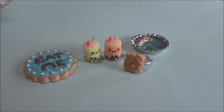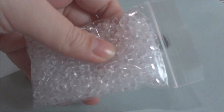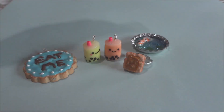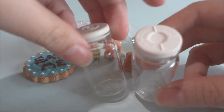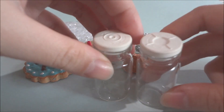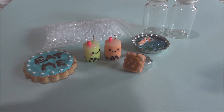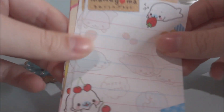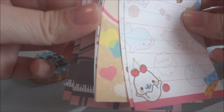She also gave me some other supplies like these fake ice cubes — and there's quite a lot in here — and she also gave me these two bottles. And she gave me some memo paper; they're really cute, like Mame Goma and Kutsushita Nyanko.